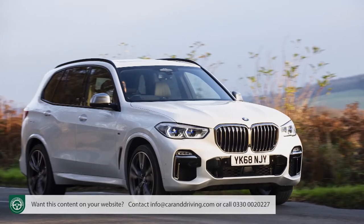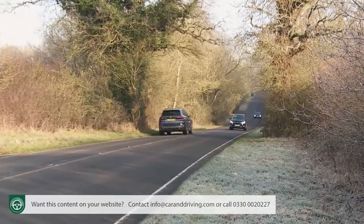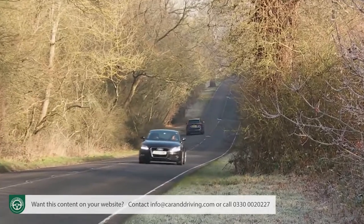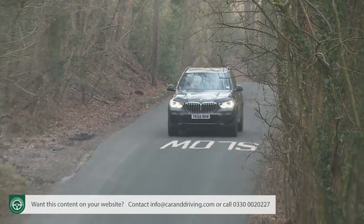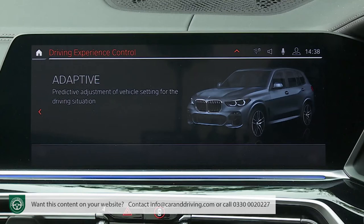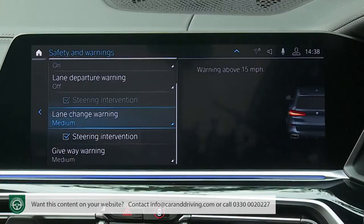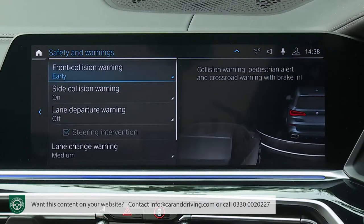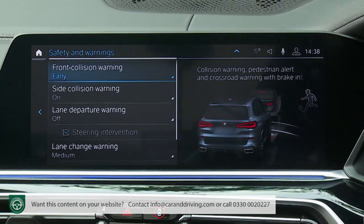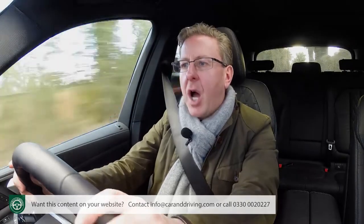On the M50d, there's an optional adaptive M suspension professional package combining the integral active steering system with BMW's anti-roll stabilisation technology. This uses automatically adjustable anti-roll bars that give lots of suspension movement for a great ride in a straight line, yet spring into action through the bends to compensate for body roll. When matched with the adaptive driving performance control setting — with predictive navigation data that anticipates upcoming bumps or turns — you have all the ingredients for a beautiful ride and handling balance. There's even a degree of semi-autonomous driving capability if you add the optional driving assistant professional pack.